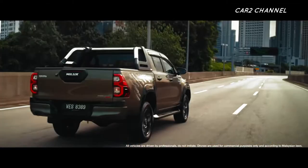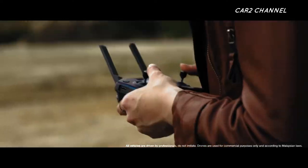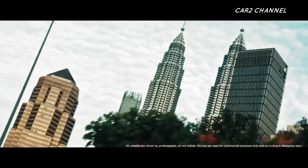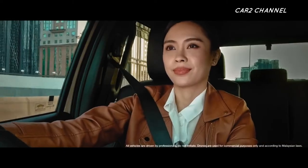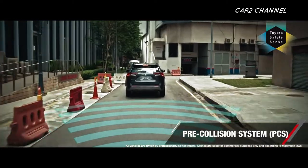Fitur keselamatan khusus D-Cabin tipe G dan V dilengkapi dengan kontrol stabilitas kendaraan, bantuan kemiringan, kontrol goyangan trailer, dan sinyal rem darurat. Selain itu, semua model Toyota Hilux memiliki imobilizer untuk mencegah pencurian.